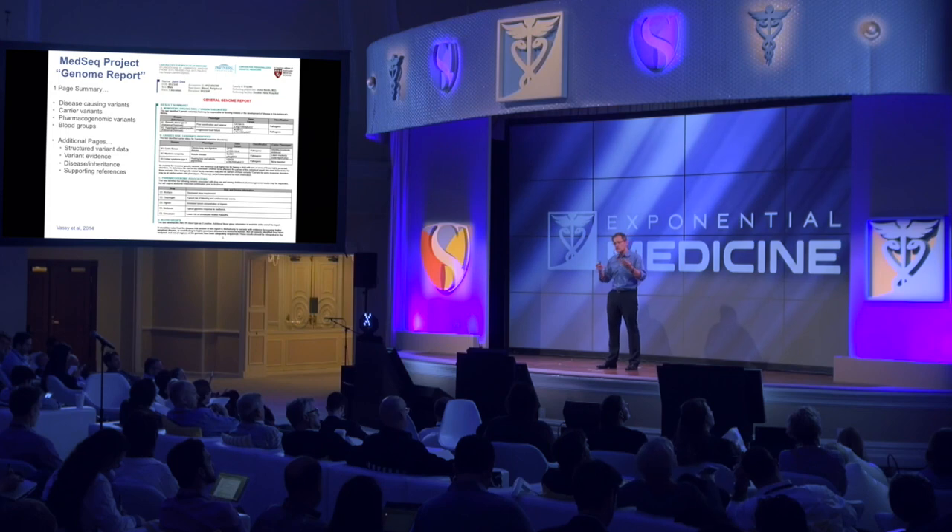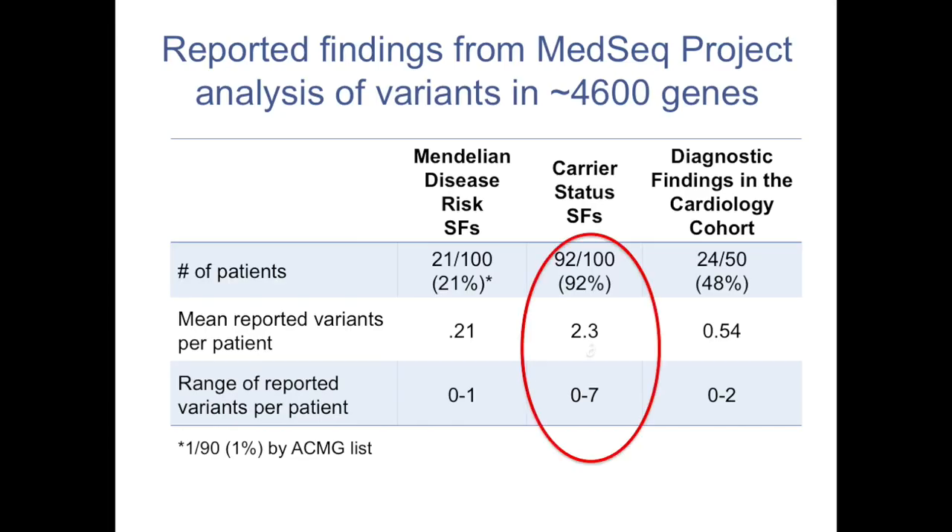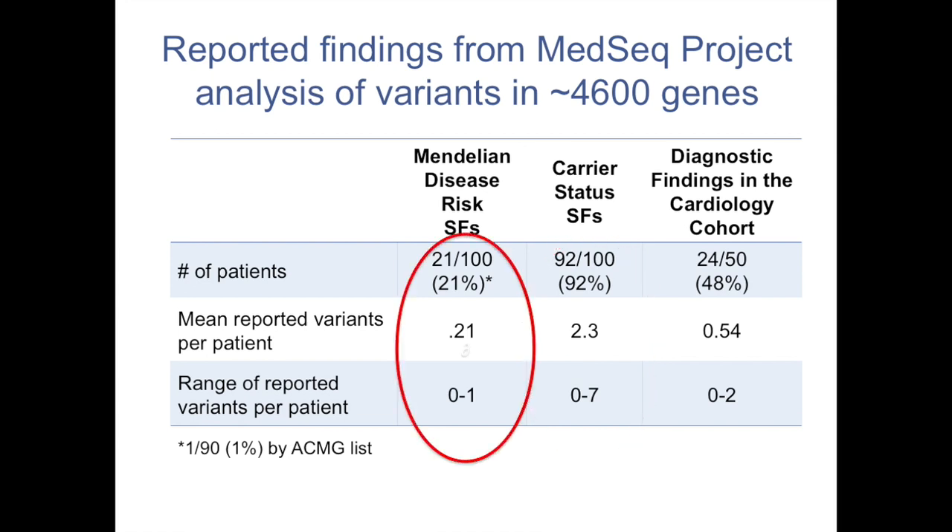The one-page summary shows your deterministic dominant conditions, recessive carrier traits, pharmacogenomic variants, and even blood group determined through whole genome sequencing. Here's what's startling: we're finding that over 90% of people have a recessive carrier trait, sometimes several. But here's what's really startling — about 20 out of 100 people, when we go through this very elaborate variant classification process, have a pathogenic or likely pathogenic variant for a dominant genetic condition. And they don't have that disease.